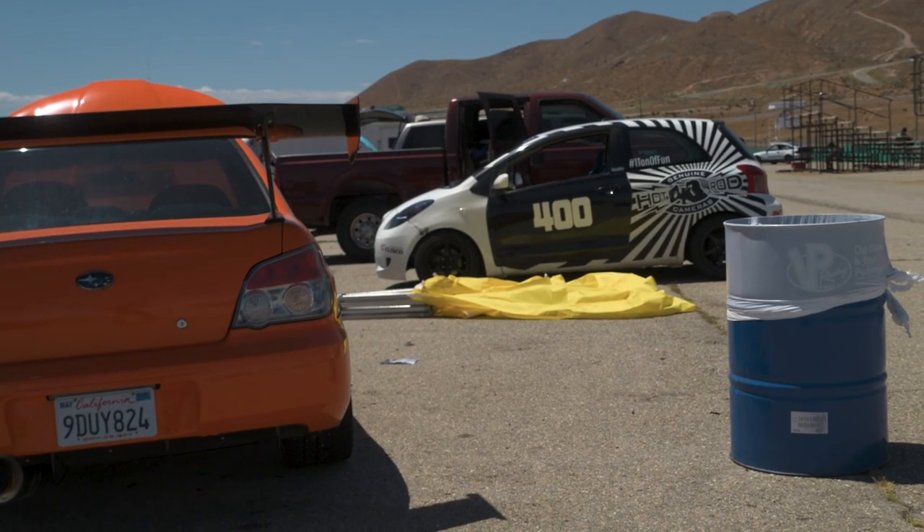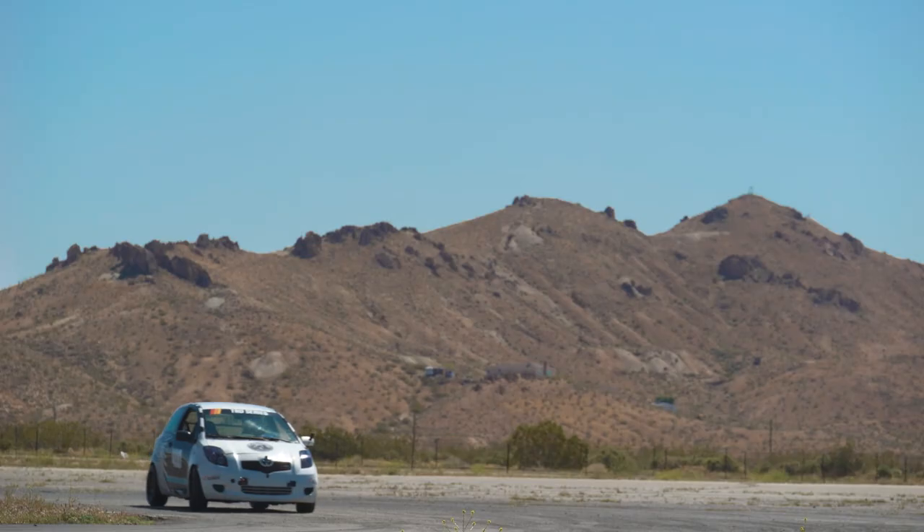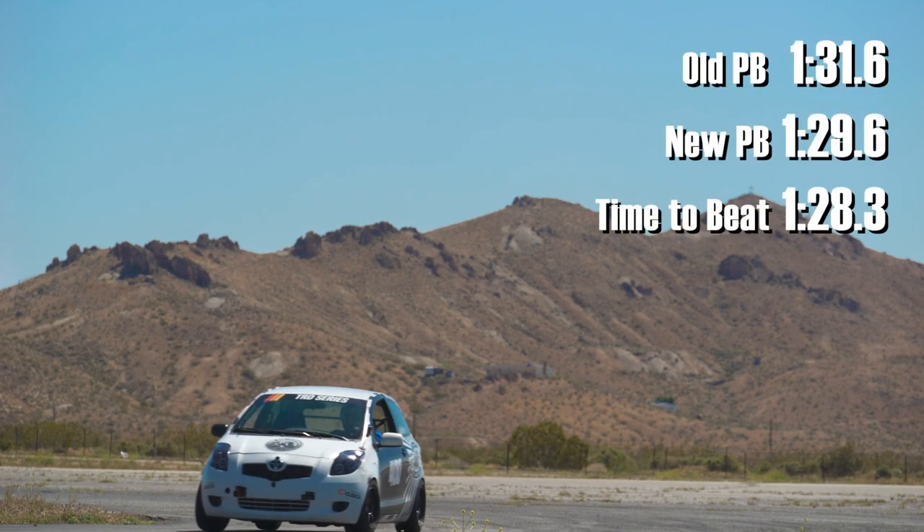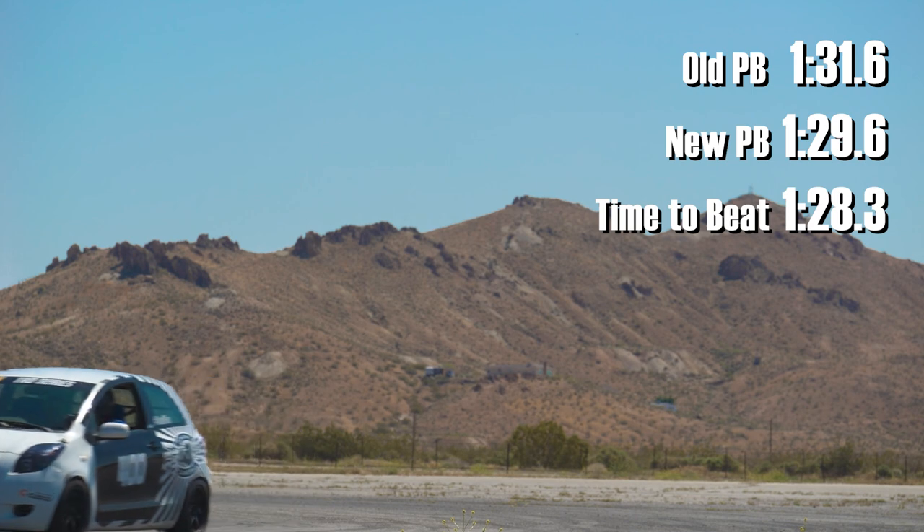Session one is done, and immediately I'm already doing a personal best for myself and for the car. I'm a little over a second off the time that Randy Popst set in the GR Yaris, and there's definitely room for improvement. I don't feel like it's at the absolute limit. I've never run these Falcon RT660s before, and the tire pressures at the end of the session were higher than I've ever gotten — up at 35 all around.